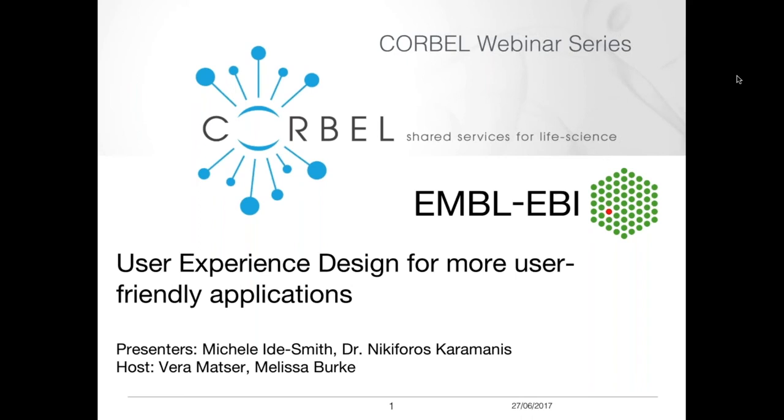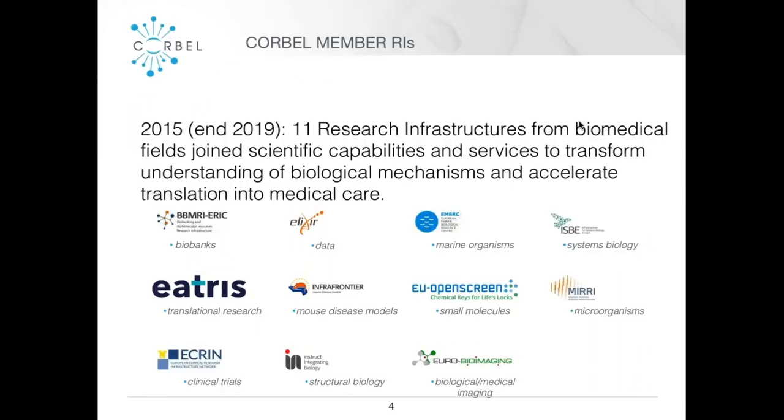My name is Vera and I'm your host, together with my colleague Melissa who will be mapping the chat function today. Corbell is a Horizon 2020 funded project that combines 11 research infrastructures from the biomedical field. The aim is to work together to transform understanding of biological mechanisms and to help promote this understanding into faster translation into medical care.